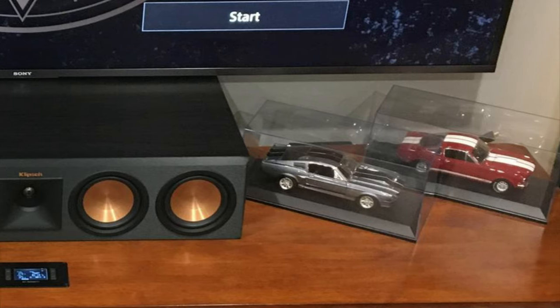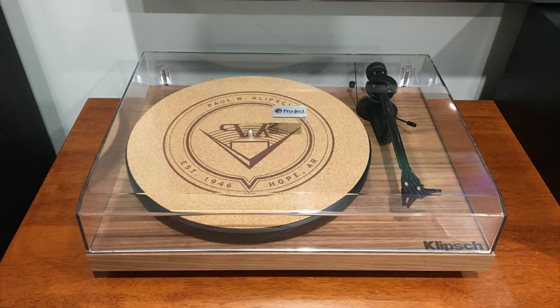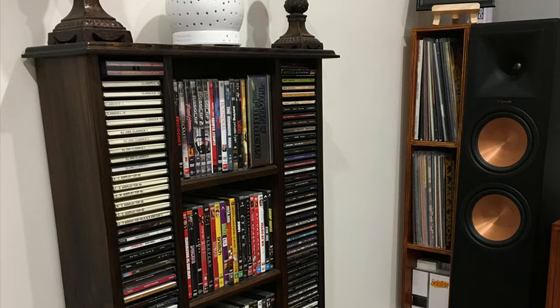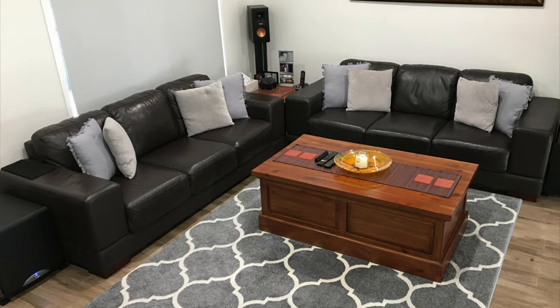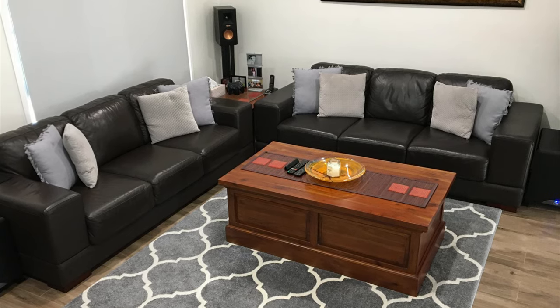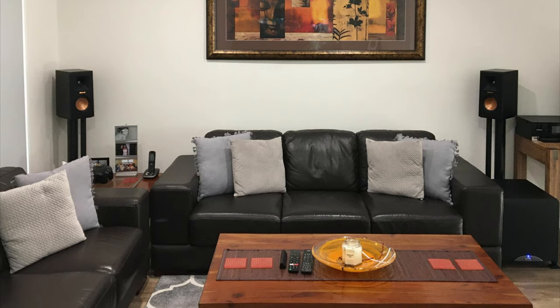For decor, on top of his AV cabinet he has some collectible classic cars and a Pro-Ject Carbon turntable which looks sweet. There are CD cabinets around the room, a beautiful painting on the wall, some big family picture frames, an awesome solid coffee table, and two to three sets of black lounges which also help with the room acoustics.